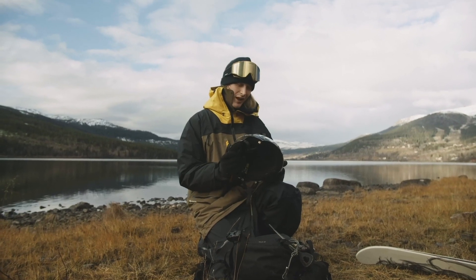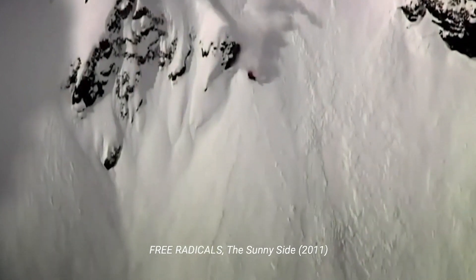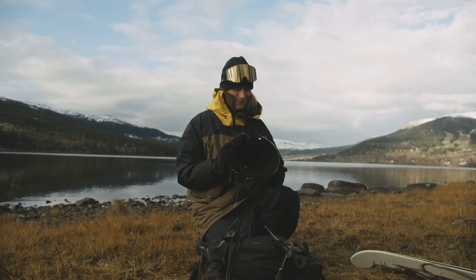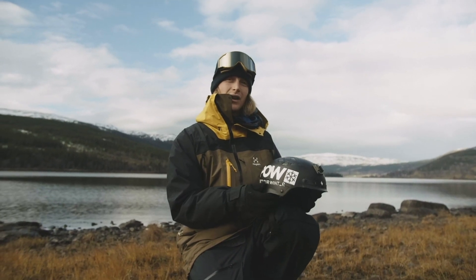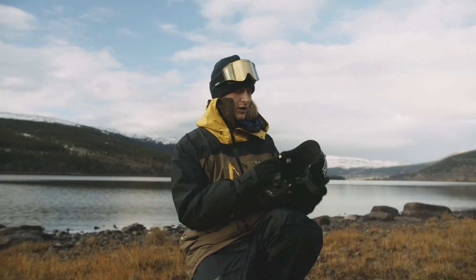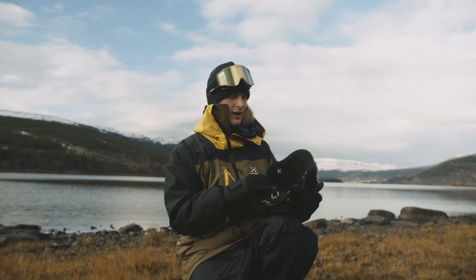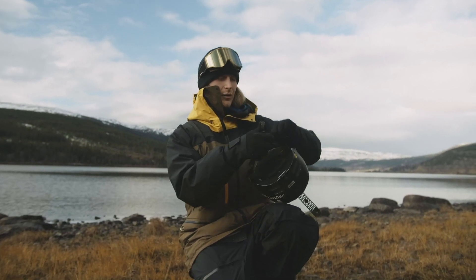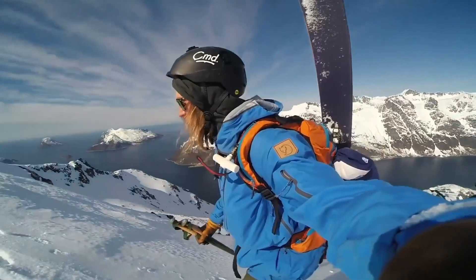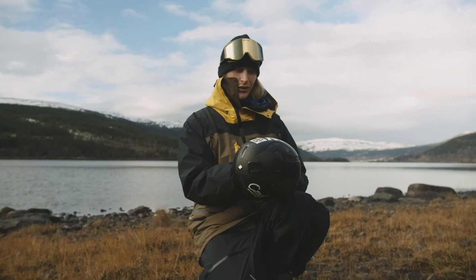I always ride with a helmet. I've hit my head really hard a couple of times, so it's really important to keep the head healthy. I use head protection from Sweet — the Igniter MIPS. The MIPS system is top of the line. And I'm really happy with this helmet because it is magnetic and stylish, of course. You need good style on your helmet; then you use it more often.